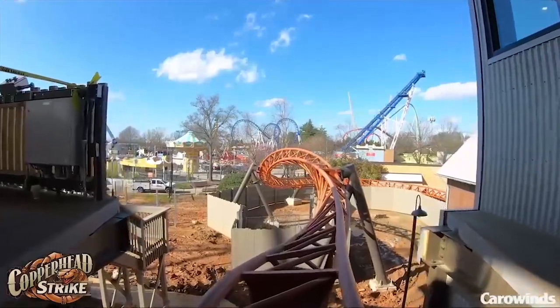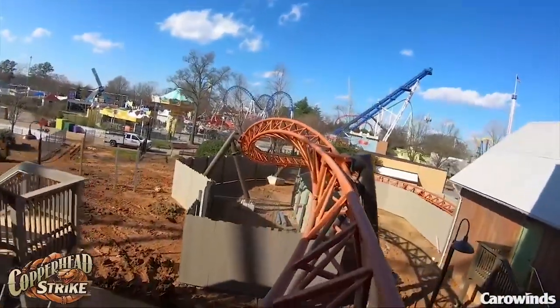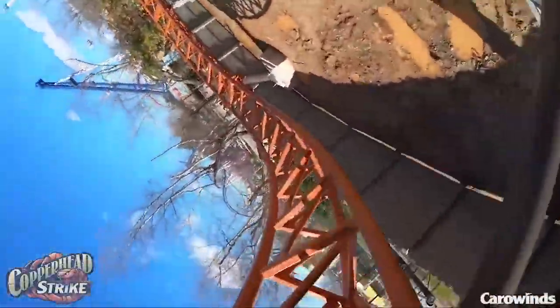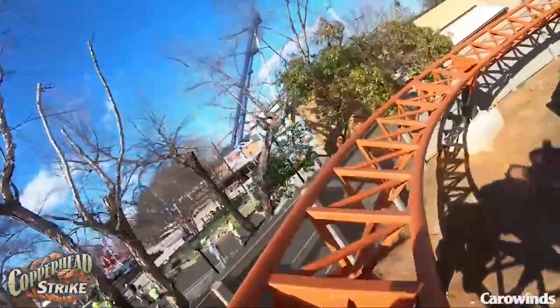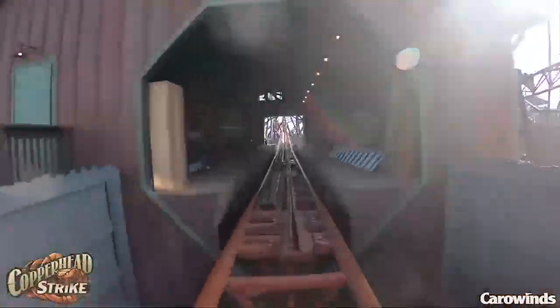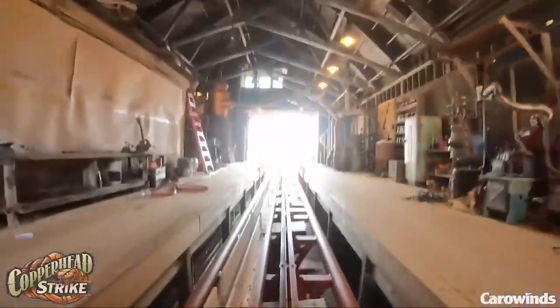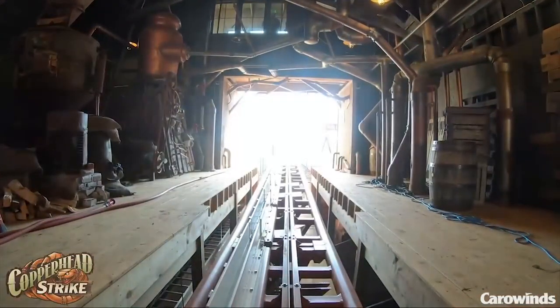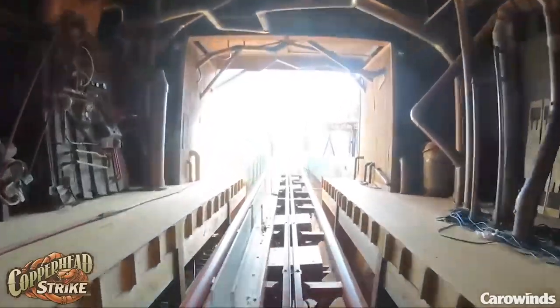We start off by rolling out of the station. Got this Jojo roll here — a very unique element. As a lot of you know, this is only the second Jojo roll ever, so it's pretty exciting. We hit the barn here, which is going to have quite a bit of theming it looks like. Probably going to be sitting here for a while on the ride, and there's different things going on.